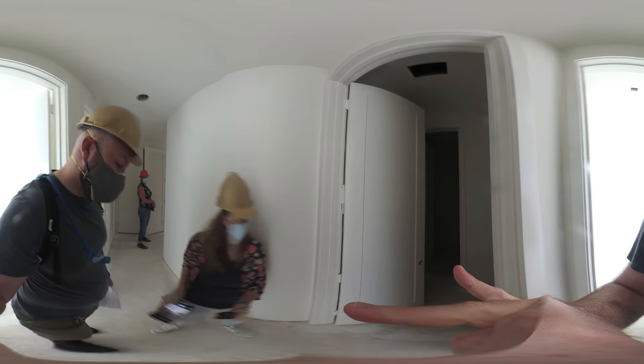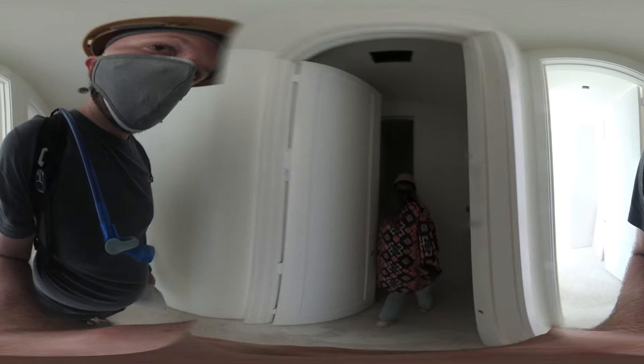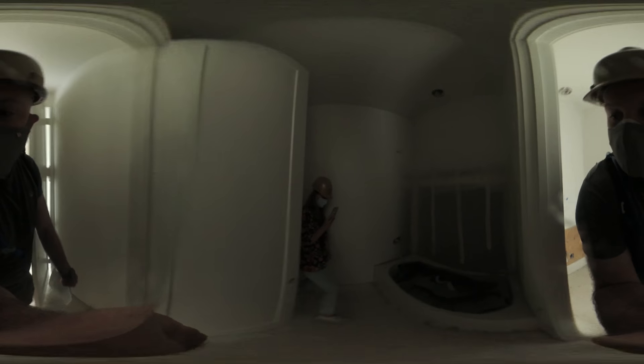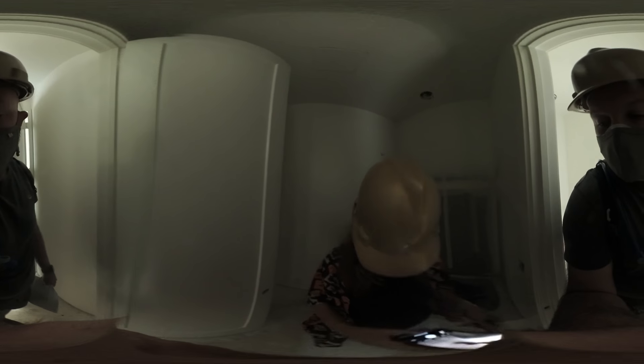This is the bathroom. Can you turn your flashlight on? We'll stay in there.